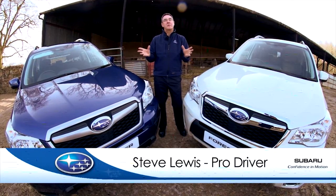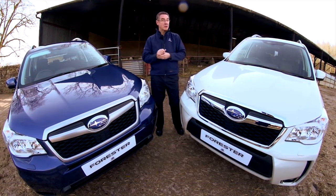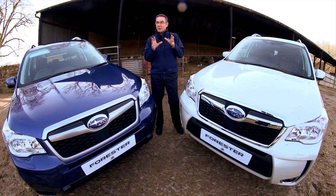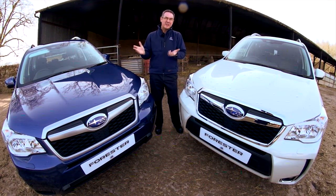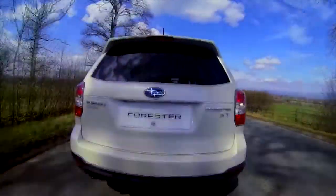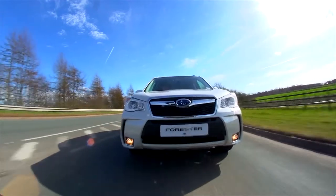Welcome to the new Subaru Forester, here in its natural environment surrounded by some of its closest critics. The new Subaru Forester is the fourth generation of Forester and we've been making them since 1997, so we had to get it right. We've taken the best of the other generations and made them even better.